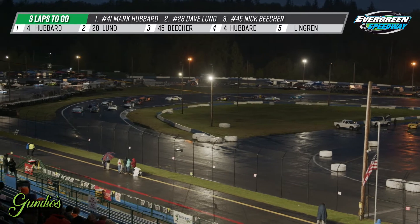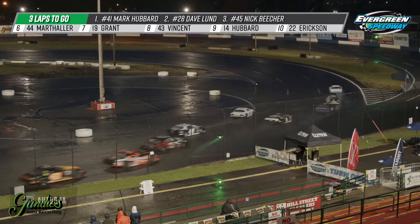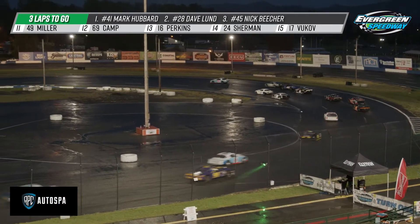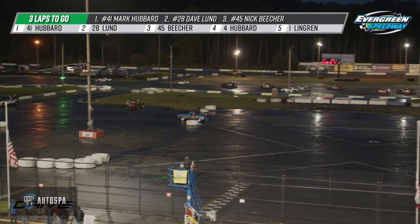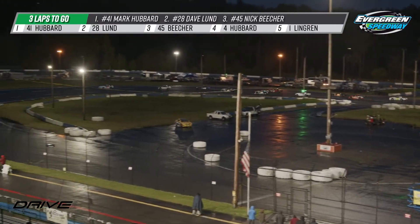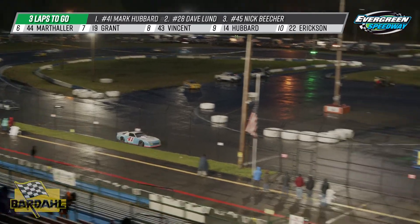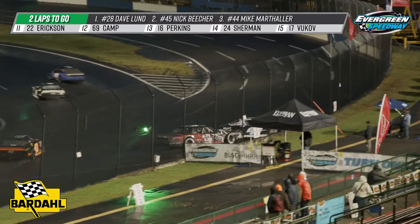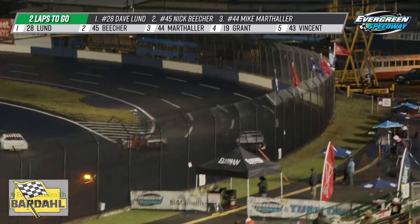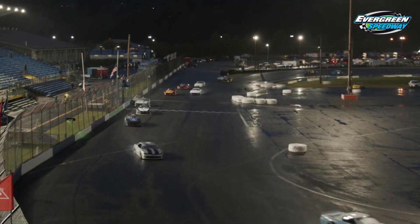Mark Hubbard and Dave Lund on the front row, Nick Beecher in third position. Mark Hubbard having obviously the run of the season in that number 41 car. Beecher is working that outside, those three good cars. Beecher has got to be grinning from ear to ear, and his dad Daryl is probably just as happy. Oh — look at this! Grant gets into Marthaler and kind of spins him off at the entry to turn one on the 5-8. We'll get him racked back up — let's see what this looks like.